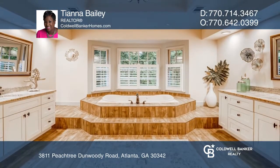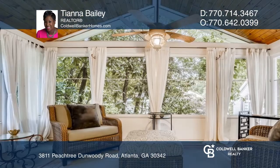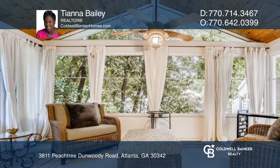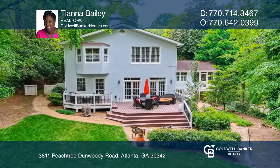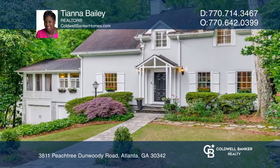The property has a private, fenced, park-setting backyard with huge patios for easy outdoor living and room for a pool. It's close to the best restaurants and shopping. Tiana Bailey has all the details.